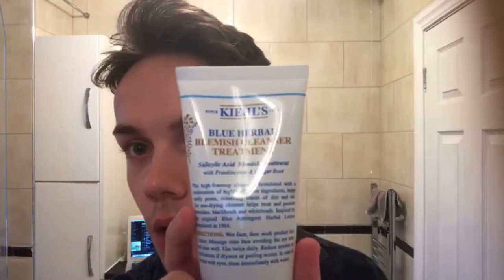And the first product that I'm going to go in with is this Blue Herbal Blemish Cleanser Treatment by Kiehl's. It's the salicylic acid blemish treatment with frankincense and ginger root. Love that. This is actually a splurge on my part — I think it was like 20, 25 pounds, I'm not so sure. Usually I go for something a little more high street, but it's not as expensive as La Mer or anything like that. I don't use a lot of it — I use it quite sparingly.